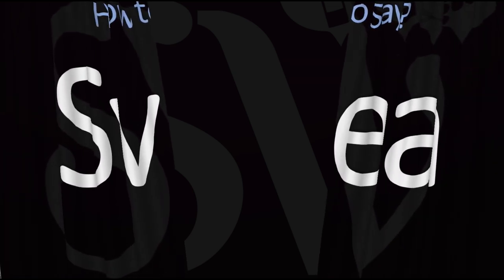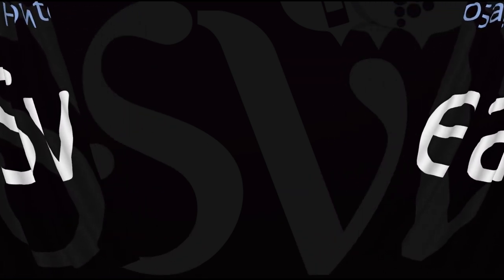Here are more videos on how to pronounce more names whose pronunciations aren't exactly always obvious. I'll see you there to learn more.